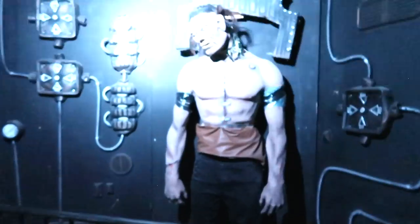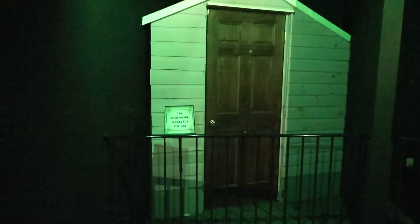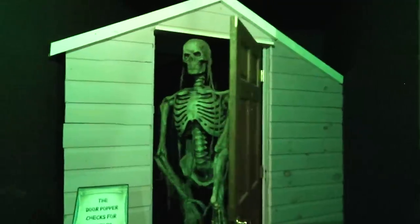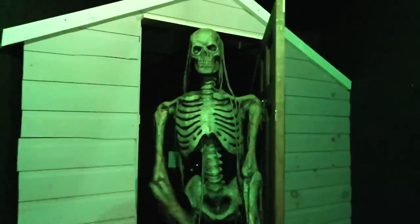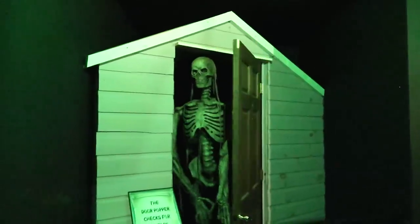Walking into the darkness here, got a bad feeling about this. What's going on? Oh, it's Frankenstein! Oh my gosh! It says the 'door popper checks for visitors' — oh, there we go, that's a door popper right there: a big old giant skeleton popping out of the door.